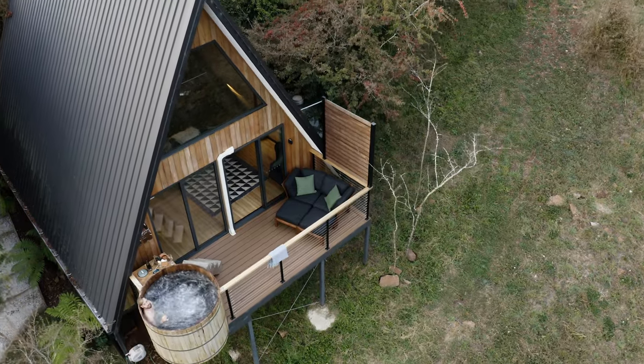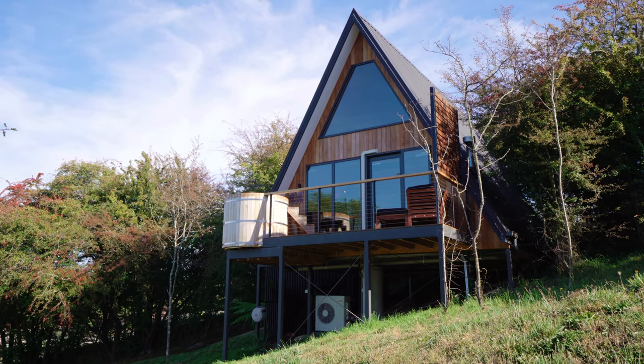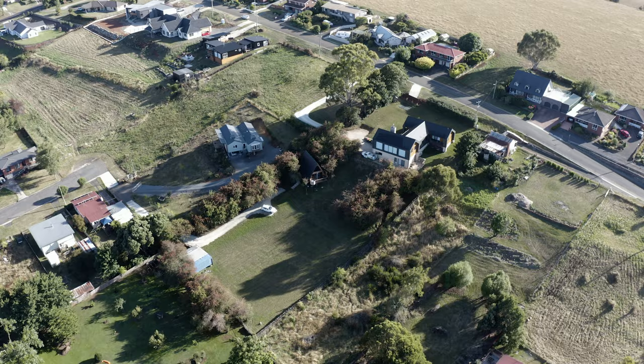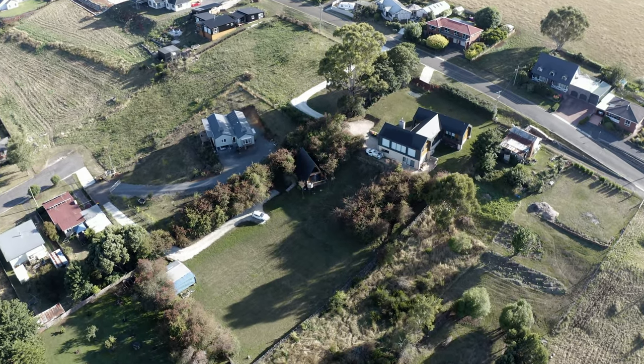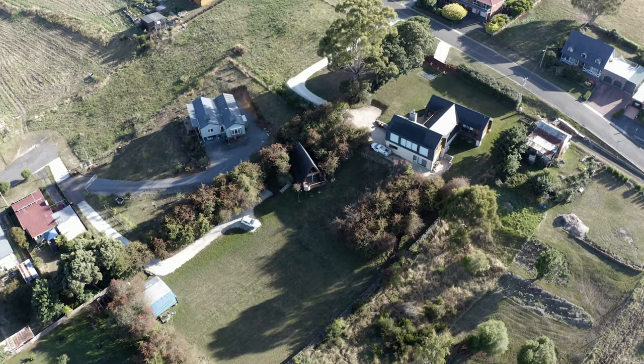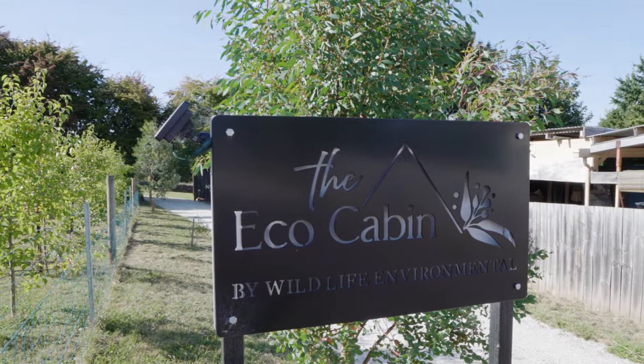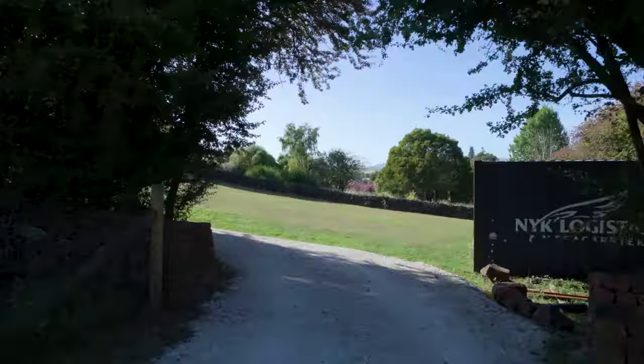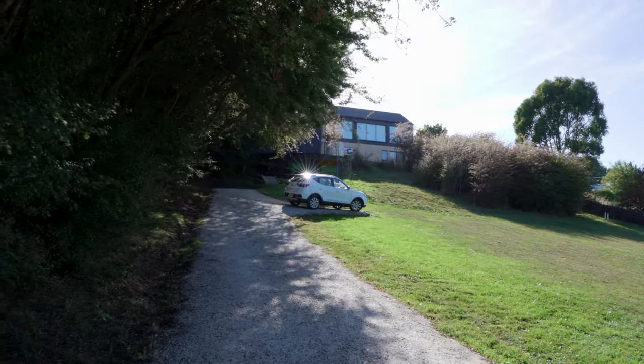Tasmania has very few A-frame cabins for some reason, and I really like them and I wanted to check it out. The A-frame is positioned on a large internal private allotment. It's tucked away up in the very back corner of the property, and as you're arriving, you can hardly tell that it's actually even there.